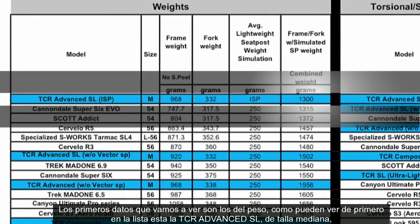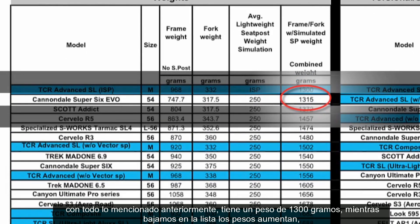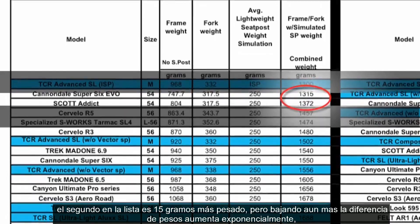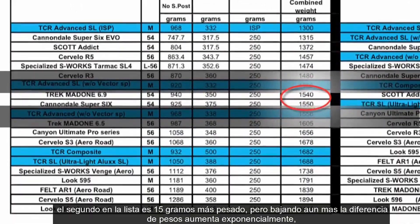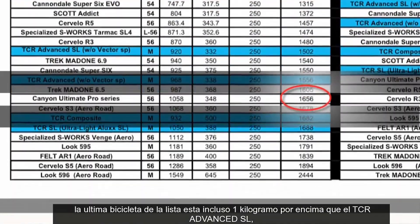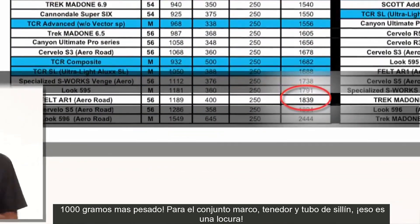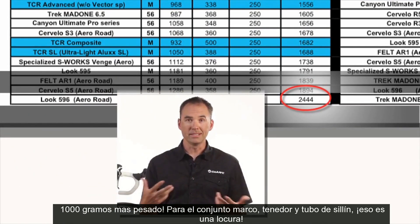As you can see, the top of the list is the TCR Advanced SL. This is a medium weight frame, full production CNG, all the aluminum bits with an uncut ISP and an uncut fork. It comes in at 1,300 grams. As you move down the list, the weights get heavier — second on the list is 15 grams heavier. But as you get down towards the bottom of the list, the weights exponentially increase. The last bike on the list is well over a kilogram heavier than the TCR Advanced SL — that's 1,000 grams heavier for a frame, fork, and seat post. That's insane.